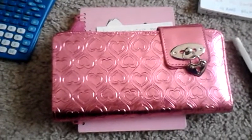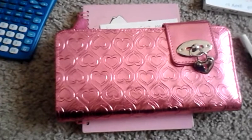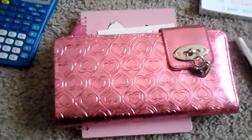Hello, this is Dee Dee for Dee Dee's Crafts. I thought I'd show you this wallet — I needed a new wallet really bad. And this is absolutely beautiful, this pink wallet I bought at Walmart. I got it for $10.